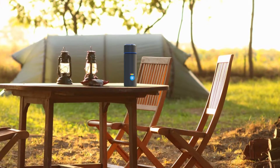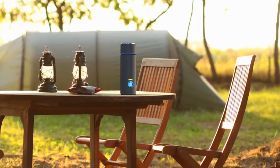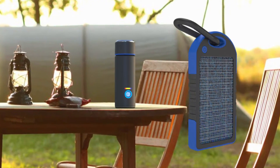To suit your needs, the device can be powered by a car outlet, AC electrical outlet, USB source, or by a small external rechargeable solar battery pack.